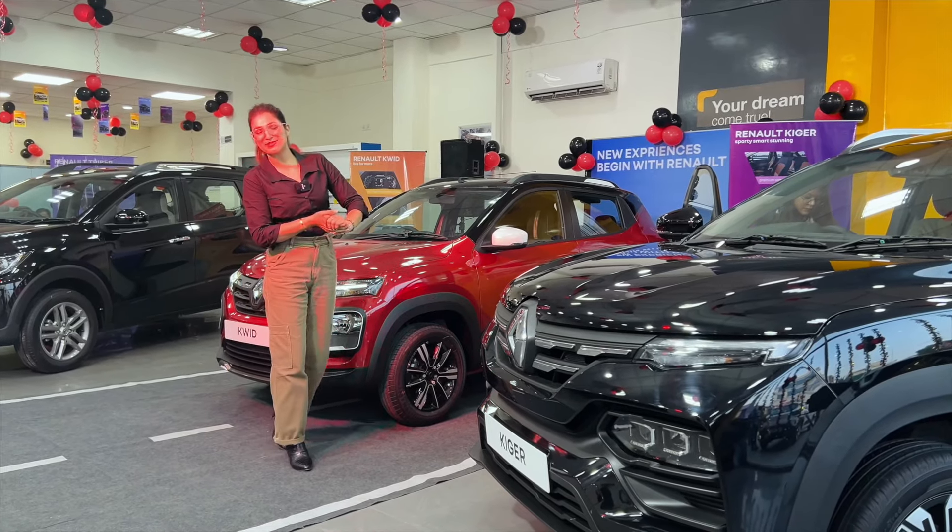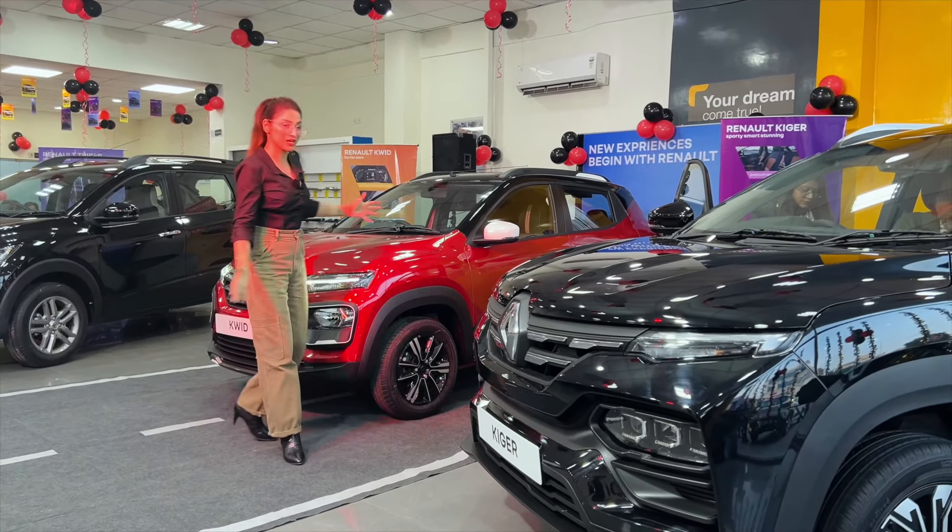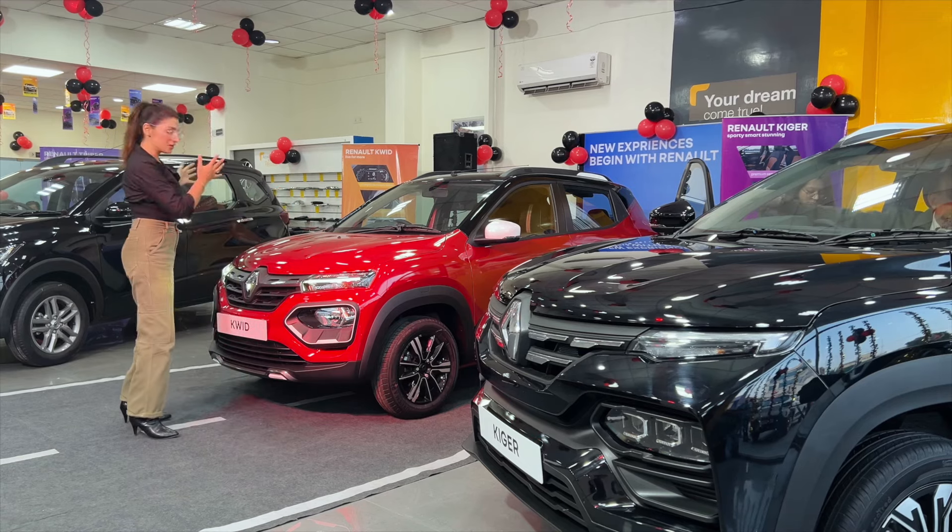Hello everyone, welcome to my channel, Mr. Autologues. You can see that my back is Kygirl, Triber and Kwid.